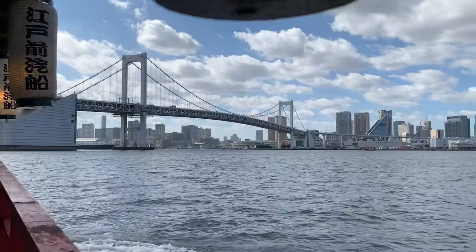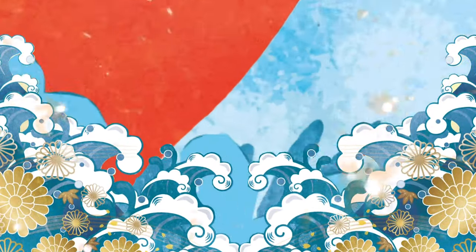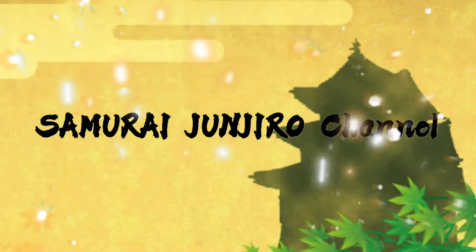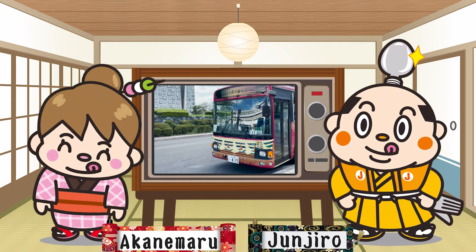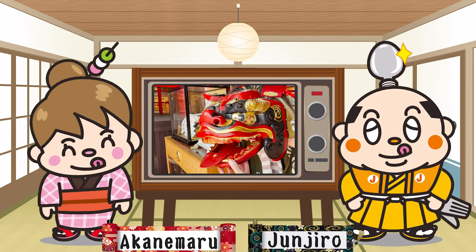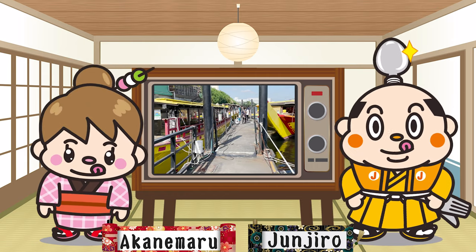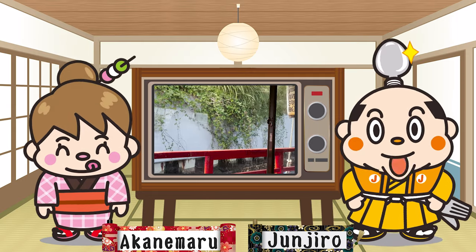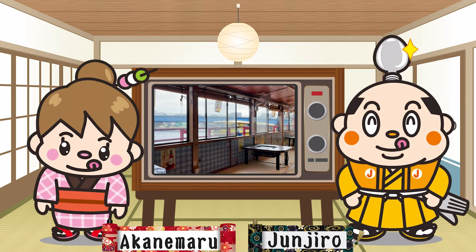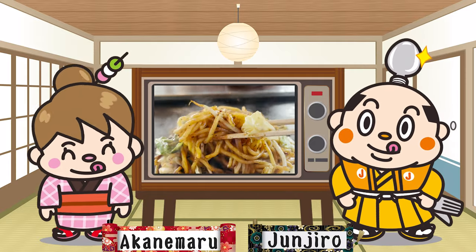Let's have dinner on a houseboat — yakata-bune! Hi, I'm Samurai Junjiro, born and raised in Japan. In this video, we are going to eat teppanyaki on a houseboat called yakata-bune. I even explained how to make a reservation and how to get on the boat, so this video will be useful when you come to Japan. I'll be introducing lots of delicious food and the view from the boat, so please stay tuned! Now, let's get started!